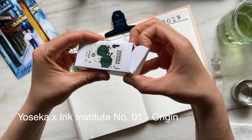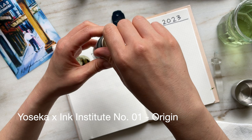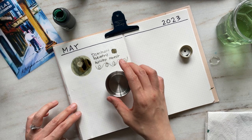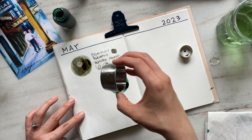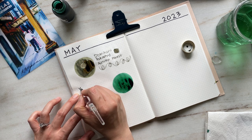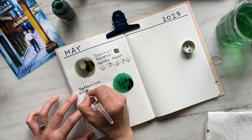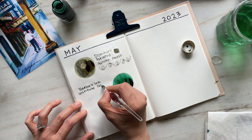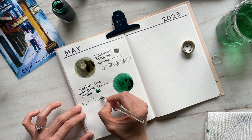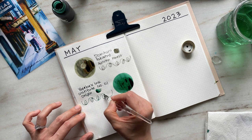The next two inks are from Yoseka. This one is a collaboration they did with Ink Institute in creating their original fountain pen ink, and it is Origin. I've always loved Yoseka, but after visiting their shop and getting to meet Daisy and her team in person in March of this year, I've fallen more in love with their beautiful business and the culture they've built. I'm really excited to add this emerald green jewel-toned color to my collection. This ink has a beautiful red sheen, no shimmer, and a beautiful saturated tone.